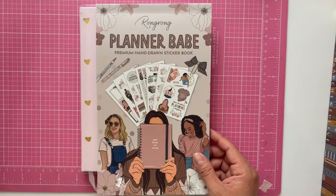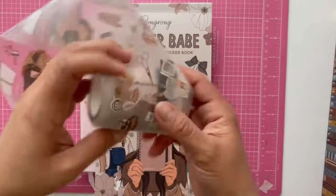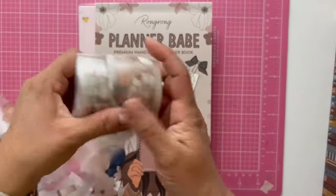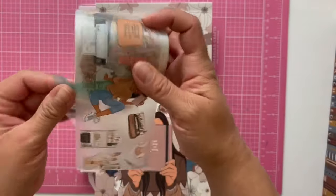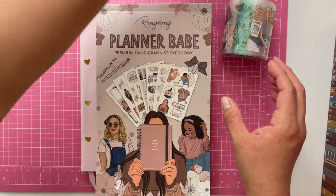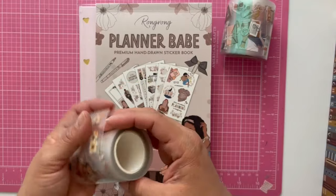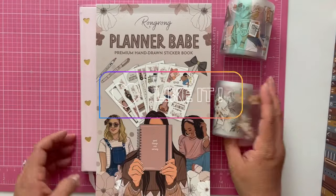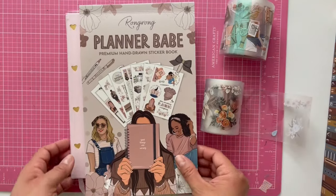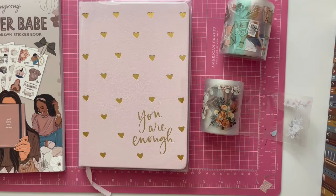These are the materials I used: the Planner Babe sticker book, the Planner Babe PET tape, and the Boho PET tape as well. As always, thank you for coming to see this video. If you are not subscribed, I ask you to subscribe so you can see all the new content I'm sharing this year. If you liked the video, please leave a like — I really appreciate that. I hope this process gave you some kind of inspiration for your journals and your planners. Alright friends, I'll see you in the next one. Bye-bye.